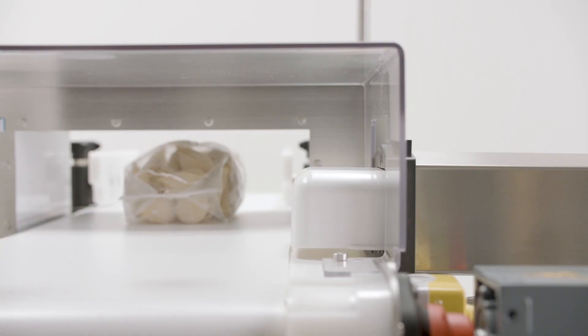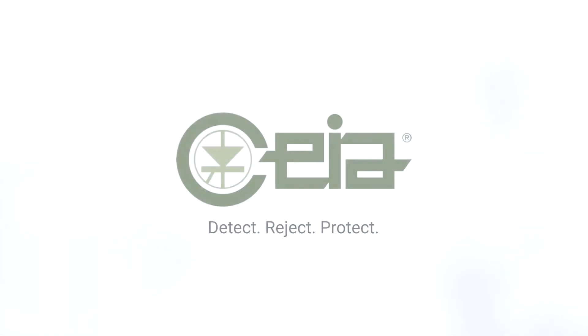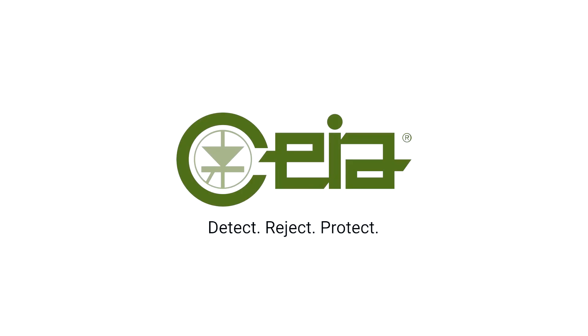Don't risk your business with inferior, out-of-date technology. Visit one of our test facilities today for a free demonstration on a cutting-edge Chaya metal detector. Detect, reject, protect — with Chaya.